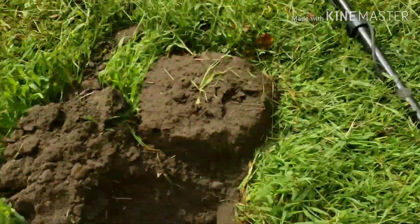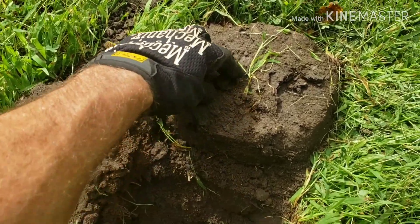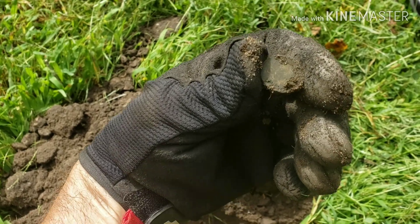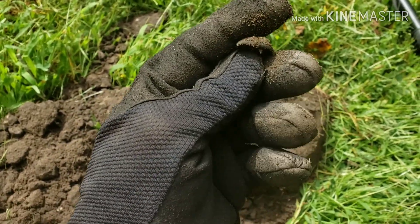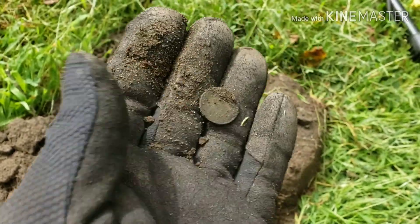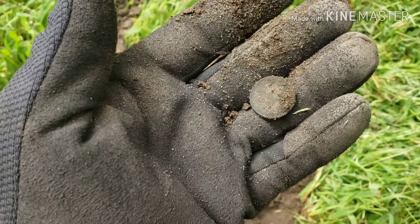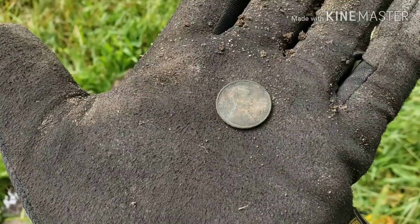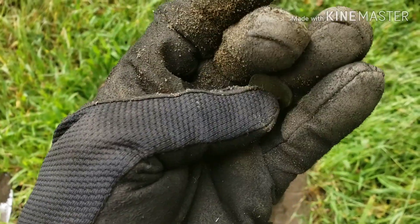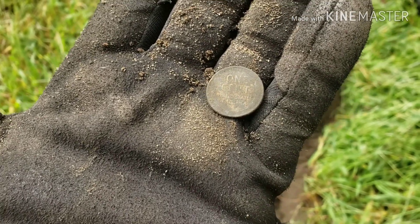I'm back with another find. I really wish I would have showed this signal on the Equinox — it was really, really jumpy. I dug it anyway, and it looks to be another wheat penny. I'll get a date and get back to you. 1936.